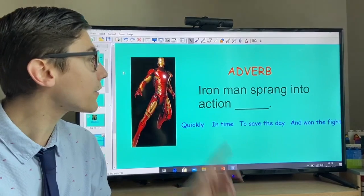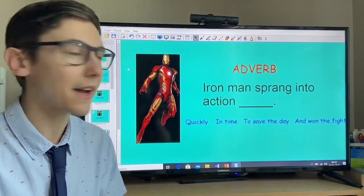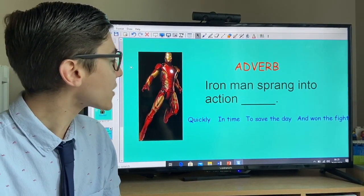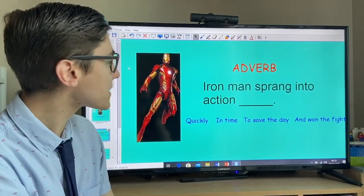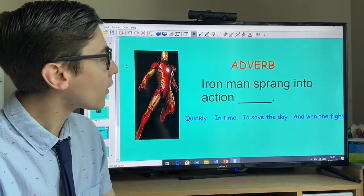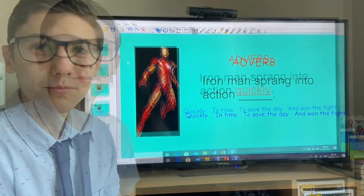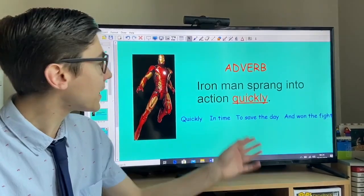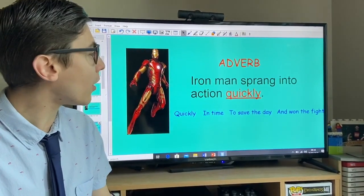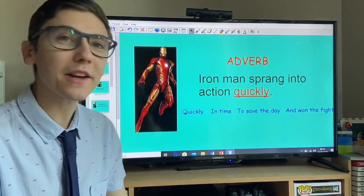Now we're looking for an adverb. An adverb is a word that describes a verb — it describes how an action is done. 'Iron Man sprang into action something.' The options are: quickly, in time, to save the day, or and won the fight. I filled it in with 'quickly' — that's my adverb. An adverb you can usually spot by its -ly ending. So: 'Iron Man sprang into action quickly.'